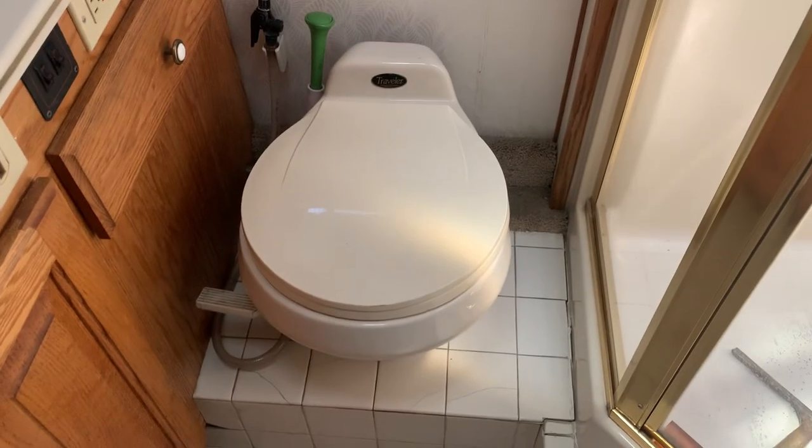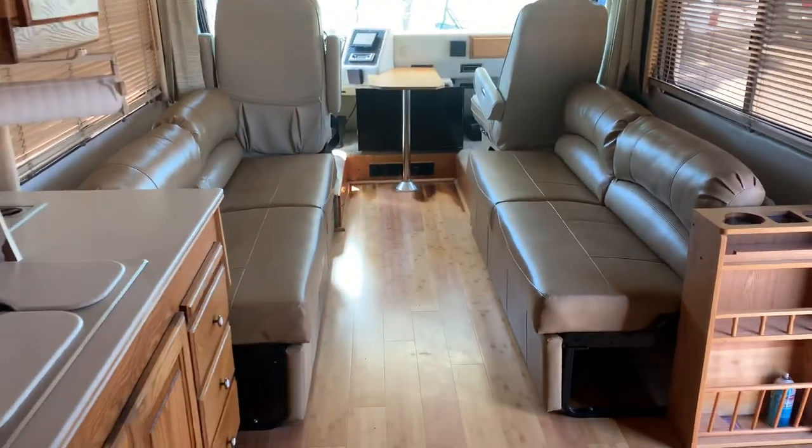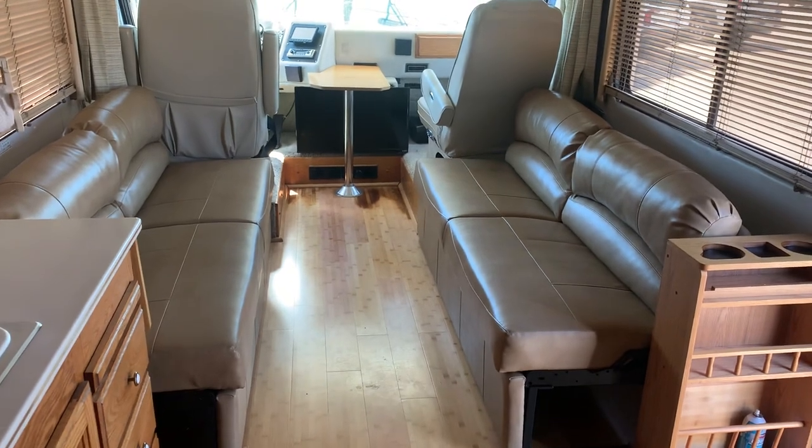Nice back bedroom here. TV up there. The throne right there — I guess if you want, you could take a shower and almost go to the bathroom at the same time. Two nice couches — look at that, leather. Nice kitchen area, nice microwave.